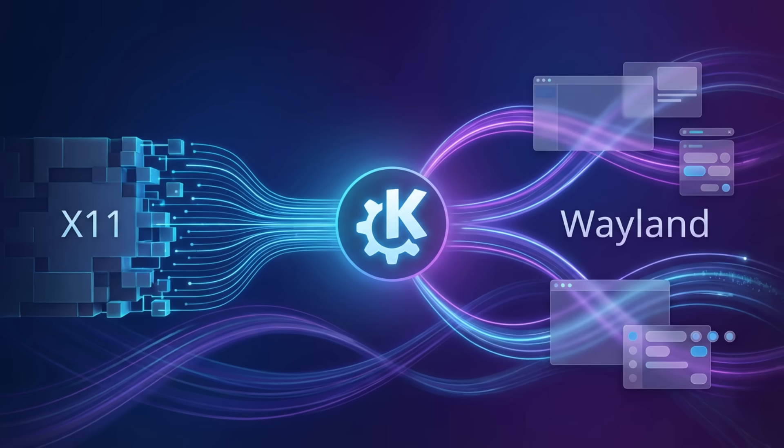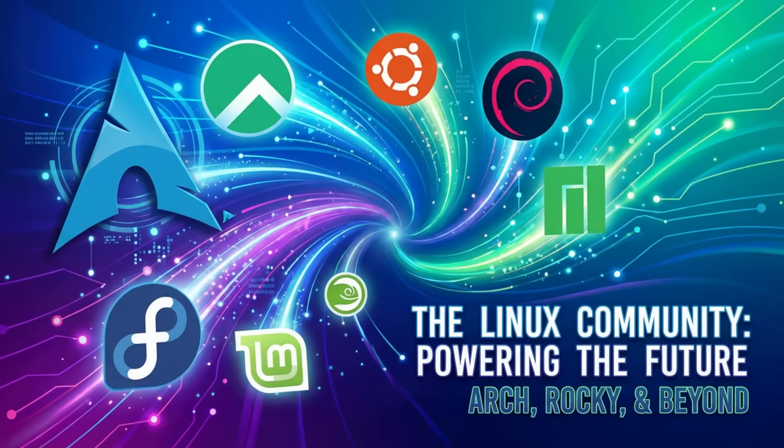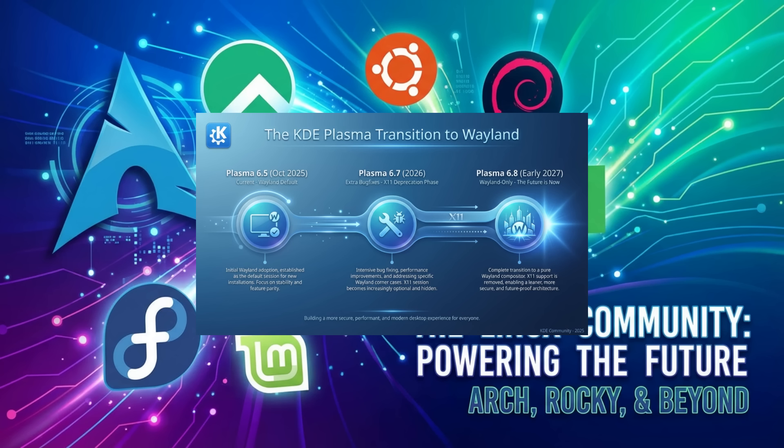Now let's talk about the desktop, because there's a seismic shift on the horizon for KDE users. The KDE project has officially announced that KDE Plasma 6.8 will be Wayland-only, completely dropping the X11 session. Before anyone panics, this isn't happening overnight. Plasma 6.8 is still a couple of years away, expected in early 2027. And for those of you on long-term support distros, the X11 session will continue to be supported until then. But this is a clear signal that the future of KDE Plasma is Wayland — and honestly, it's about time.